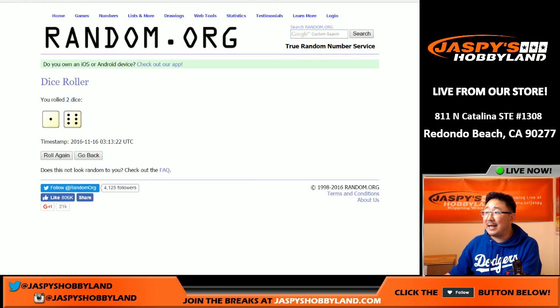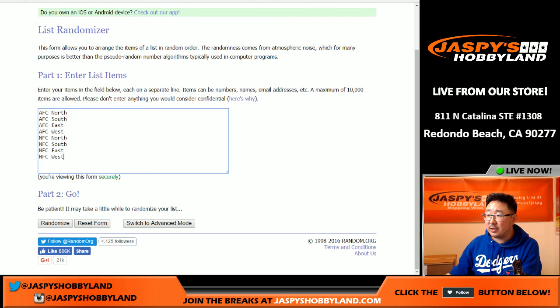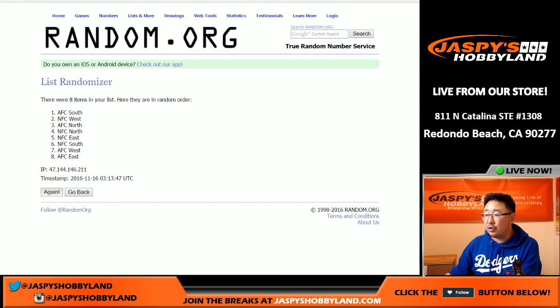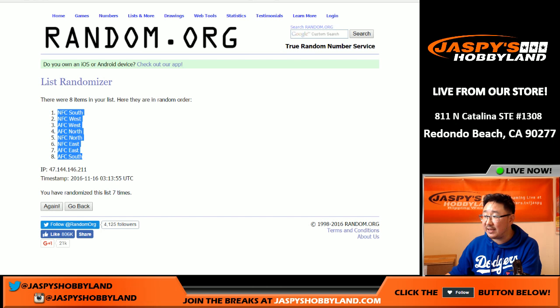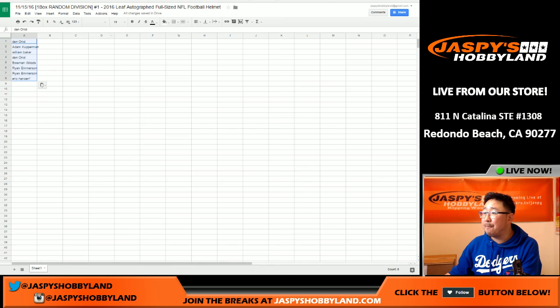And then once again, seven times, we're going to randomize the divisions. One, two, three, four, five, six, and seven. There it is. NFC South on the top, AFC South on the bottom. And here's how it all shakes out, folks.